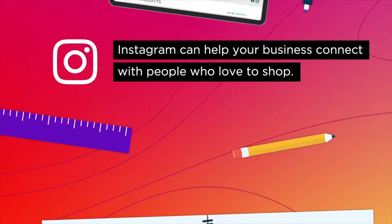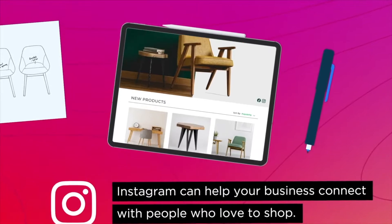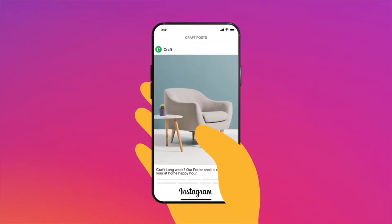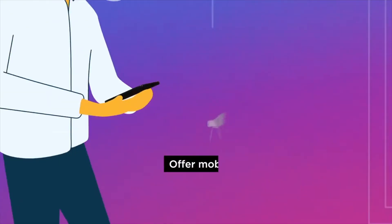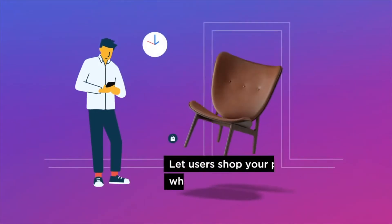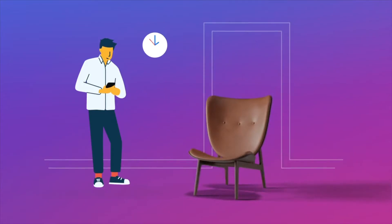When it comes to selling your products online, Instagram can help your business connect with people who love to shop. Connect your online store to Instagram to take your social selling to a whole new level. Target interested buyers with Instagram's 1 billion monthly active users, offer mobile customers a new way to discover your products, and make your Instagram content more actionable by letting users shop your photo and video posts while they browse.